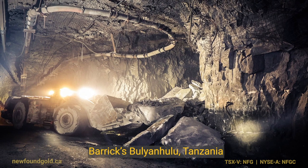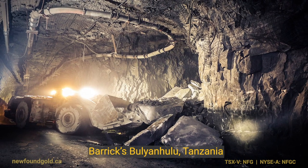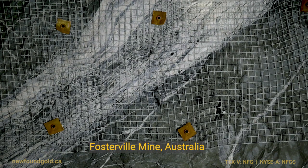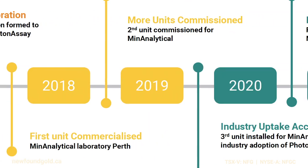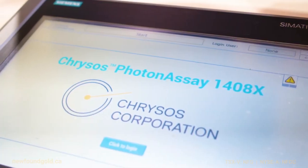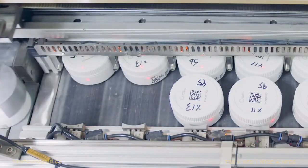It's been put in place at Barrick's Bulyanhulu Mine in Tanzania and also Fosterville in Australia. It is being very well accepted by corporations and therefore investors as well. We've definitely gone from the very early days of prototyping and validating the technology to a point where it's becoming a widely accepted part of the industry — something that people see as the best practice way of measuring gold.